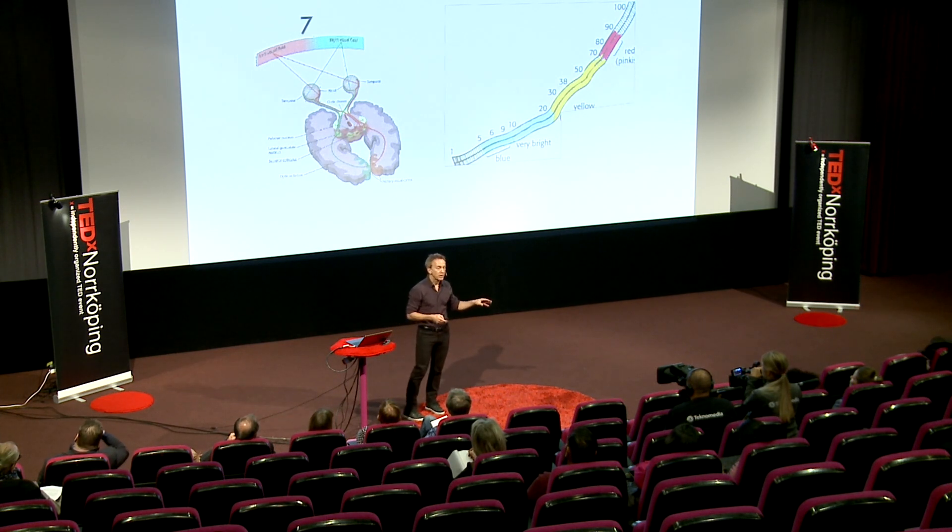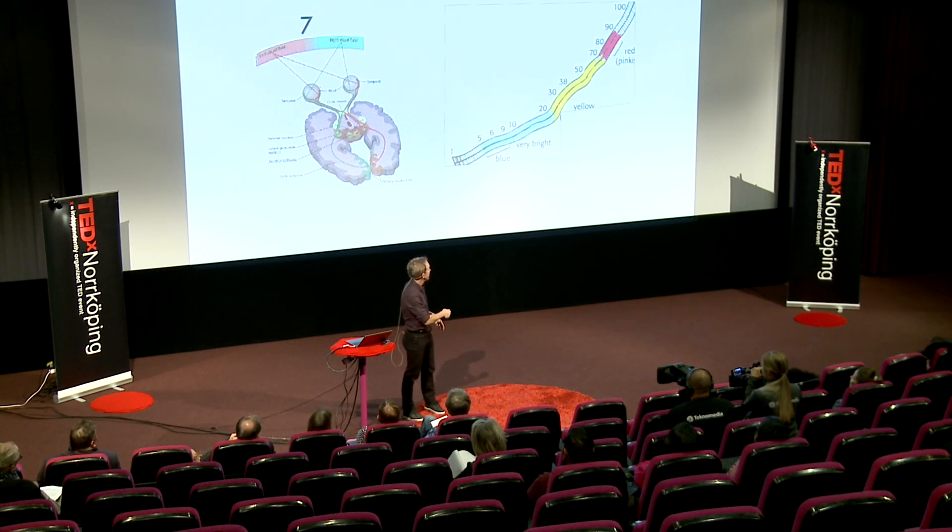we are quicker with the left hand for smaller numbers and quicker with the right hand for larger numbers. This suggests that we actually use our mental number line when we're trying to understand the meaning of numbers.